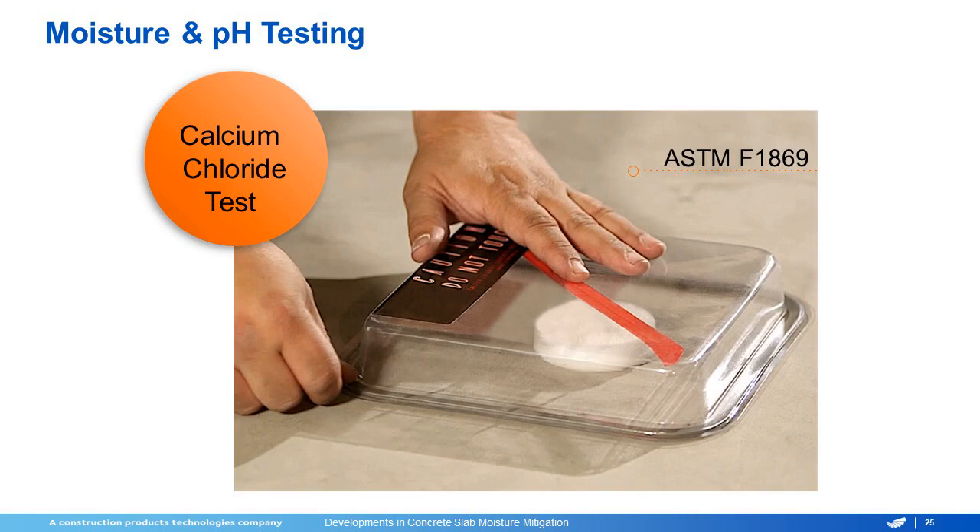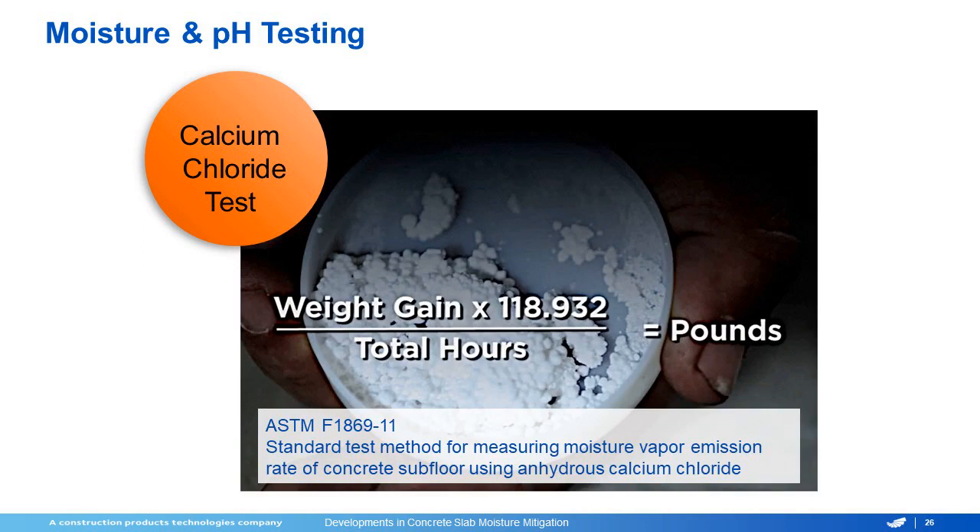Your calcium chloride testing — you have a picture above — is governed by ASTM F1869, and what you're doing is placing these calcium pellets onto exposed concrete and measuring the weight gain to get how much vapor emission is coming out. It's expressed as a fraction over pounds per thousand square feet per 24 hours.